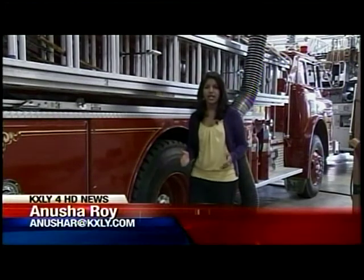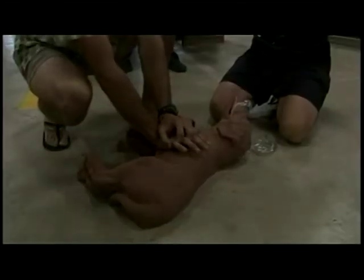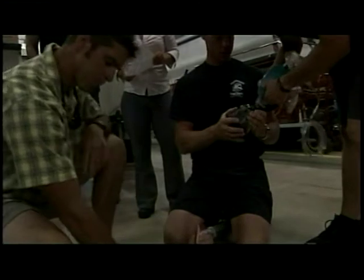It was a hands-on training. Firefighters were dealing both with dummy dogs as well as real ones, learning how to handle the animals safely as well as picking up a few techniques. They went through the steps, made sure their numbers were right, and got out the oxygen mask in a trial run to save an animal's life.